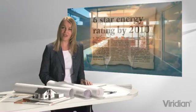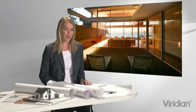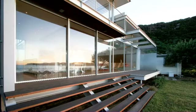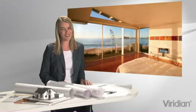The good news is Viridian high-performance glass allows you to have more glass in more demanding orientations and designs without compromising on the comfort, beauty or energy efficiency of your home. Yes, you can have your cake and eat it too.